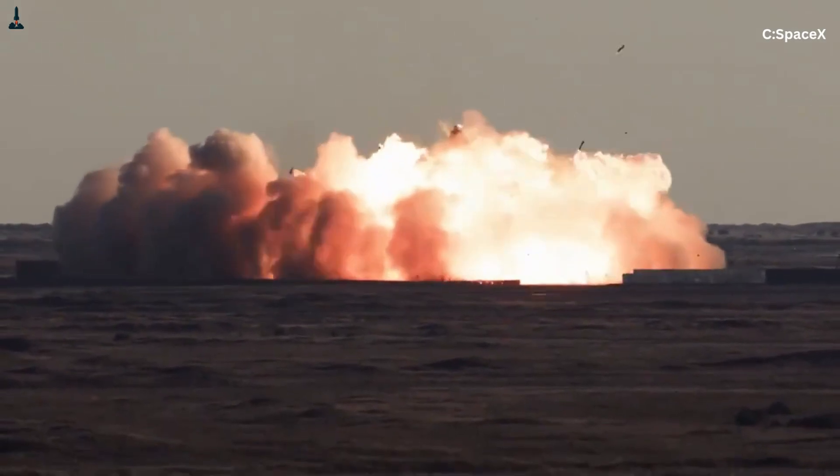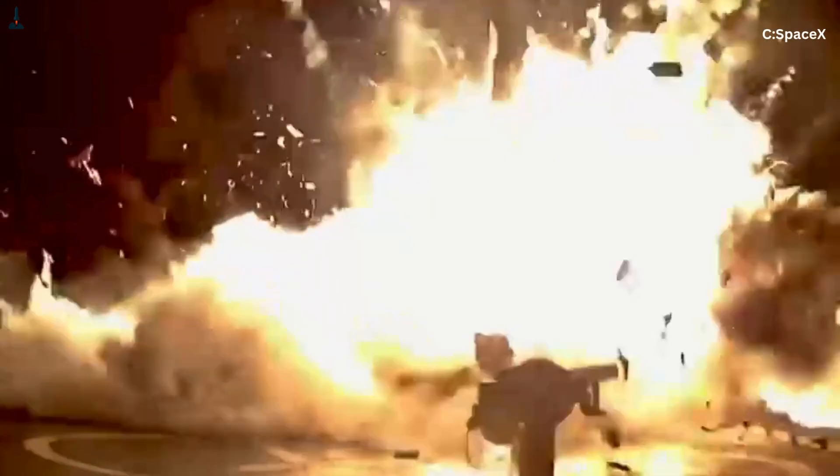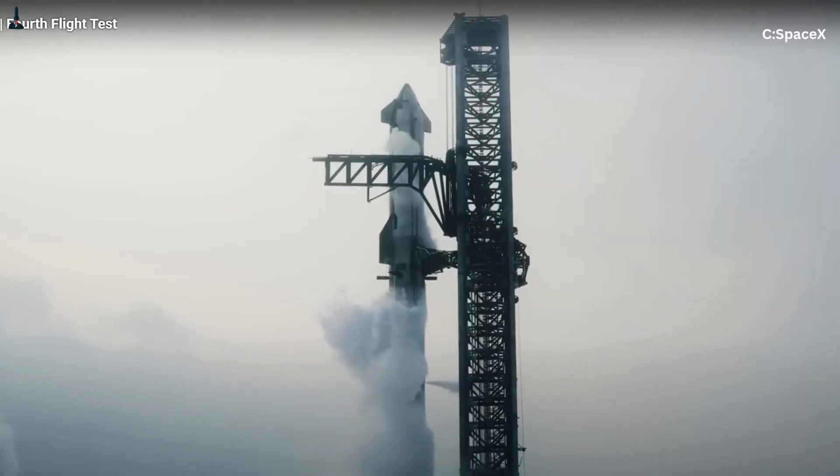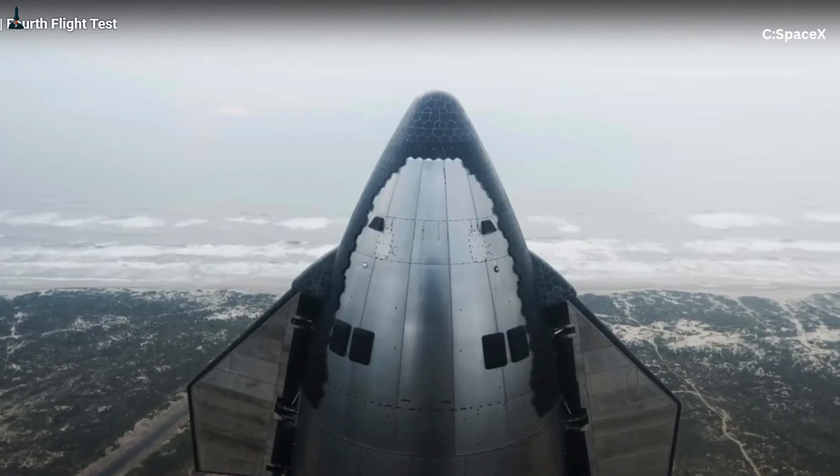Boom, another engine on the test stand turns into a Roman candle. Boom, another booster test stand becomes modern art as steel twists, flame bursts, and components vanish in a puff of smoke. For years, SpaceX was blowing up more rocket engines than most entire nations have ever built.